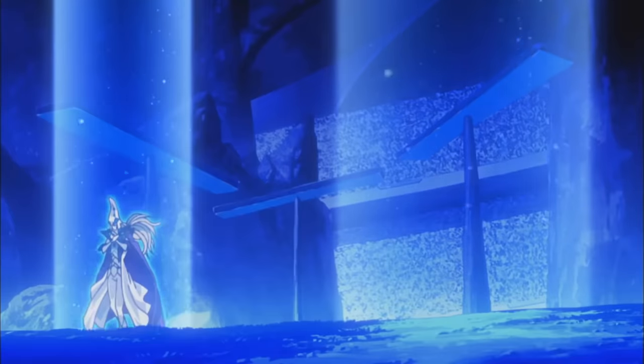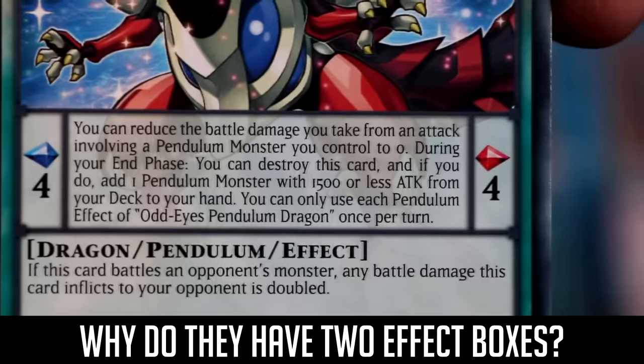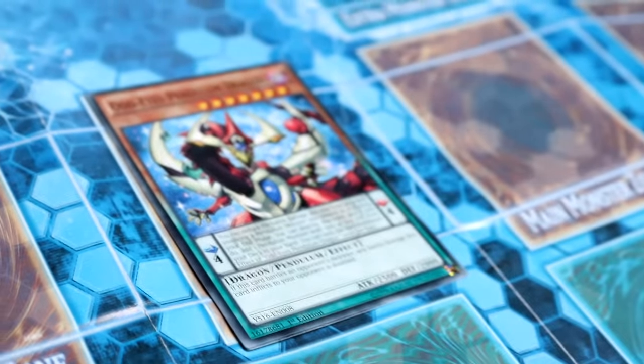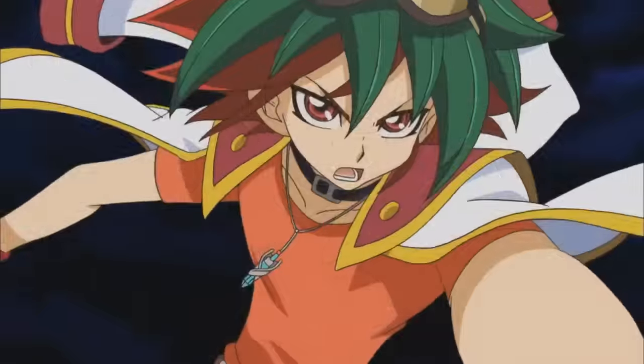With this in mind, this also answers our second question: why does it have two effect boxes? That's because it has a monster effect that you can use when it's played as a monster, and a Pendulum effect that you can use when it's played as a spell card. Simple enough, right?